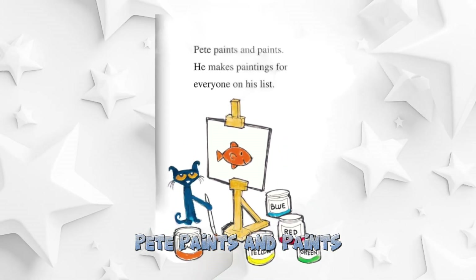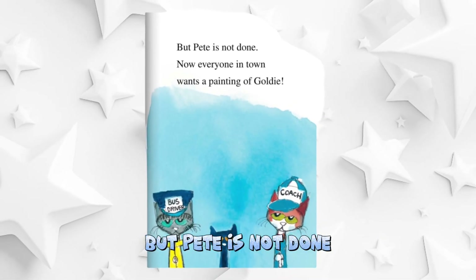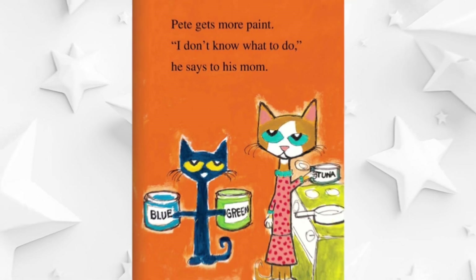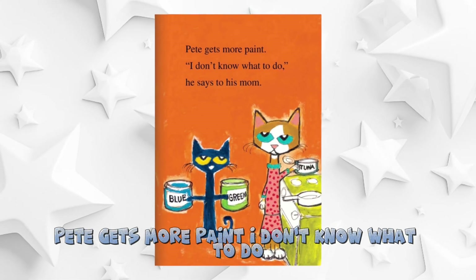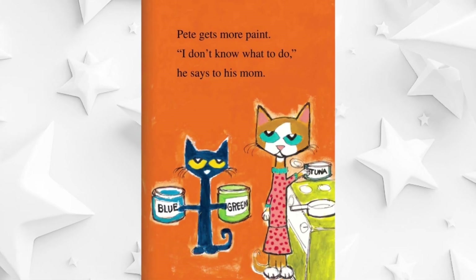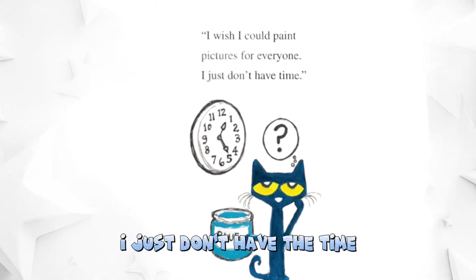Pete paints and paints. He makes paintings for everyone on the list. But Pete is not done — now everyone in town wants a painting of Goldie. Pete gets more paint. I don't know what to do, he says to his mom. I wish I could paint pictures for everyone. I just don't have the time.